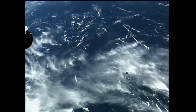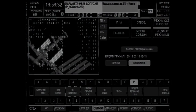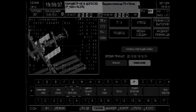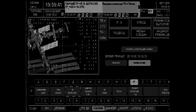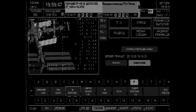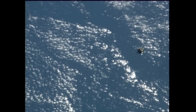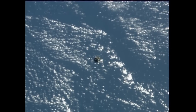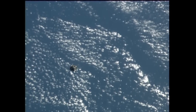We are in PROX mode and we are starting to fly around. The range is 300 meters and range rate is 0.75. Copy — 300 for range and 0.75 for range rate.